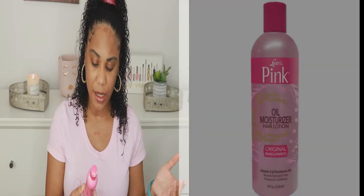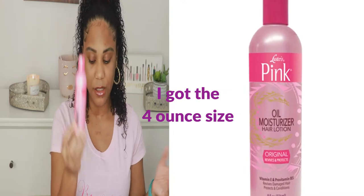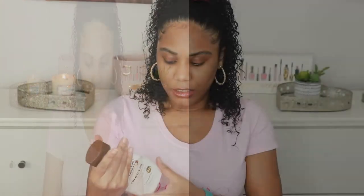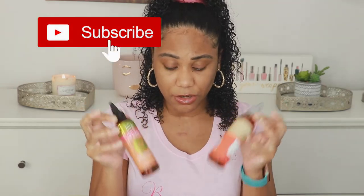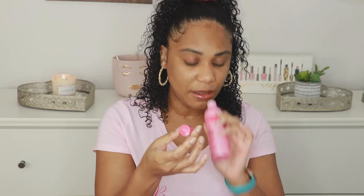Last, I got the Oil Moisturizer Hair Lotion from Luster's Pink. This is a small size — the lotion is 8.5 ounces, these two are four ounces, and this is also four ounces, so I'm guessing those two are full size. This one is open and I guess it's not sealed because something is spewing out, and that's not good.